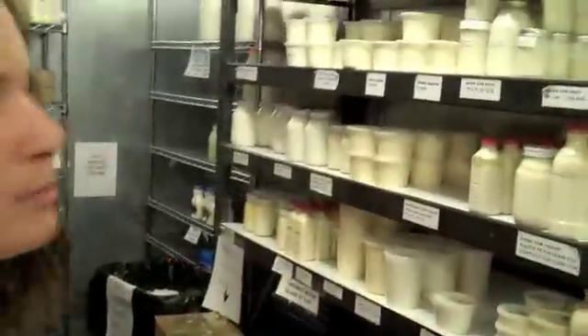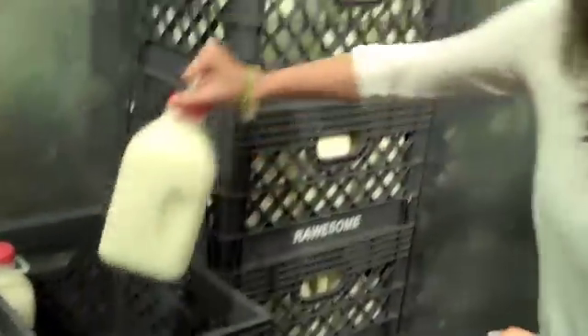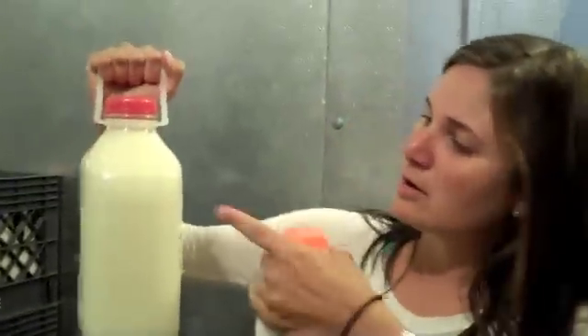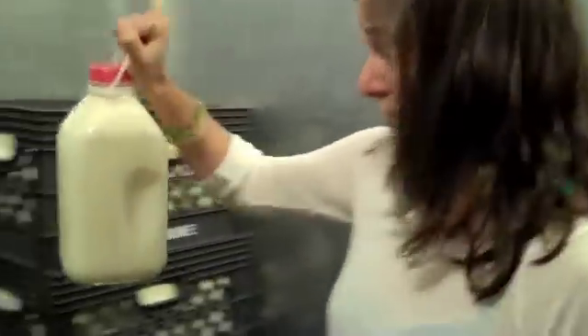Here we have cow milk products and we also have goat milk products. Let's grab a couple of them and talk about them. I want to point out we have a cream top here and a water-milky fluid on the bottom — that's milk that hasn't been homogenized. You won't see that in this one.